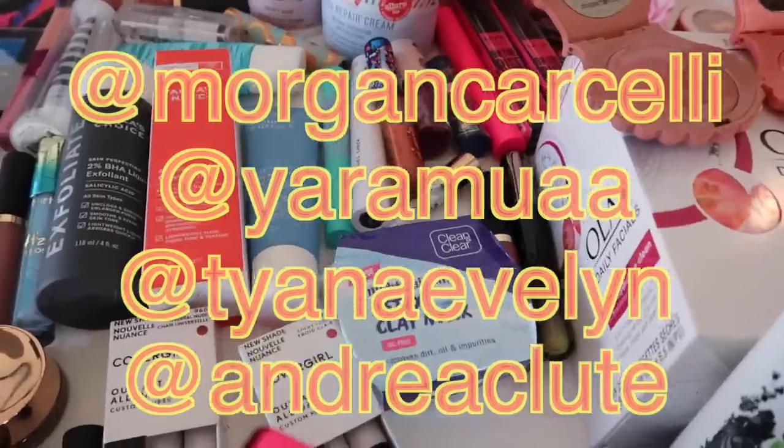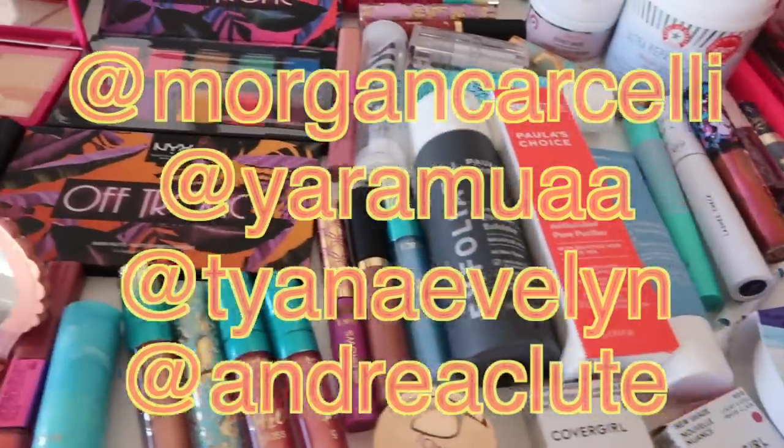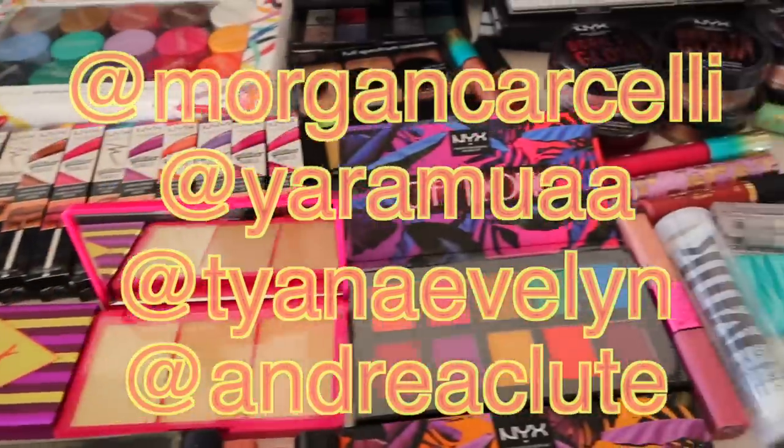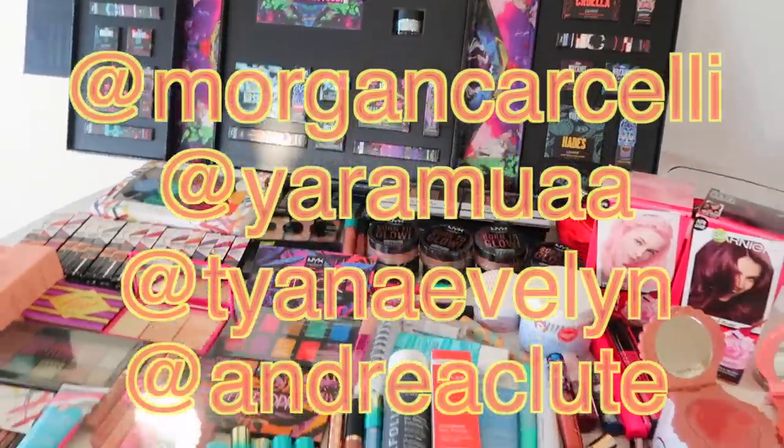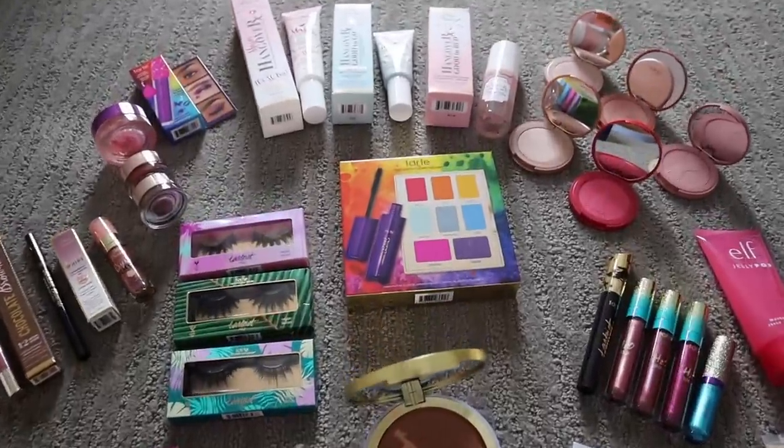Before we get into this, these are the winners of the last giveaway. Congratulations, enjoy. I'm going to be sending everything out this week. And this week's giveaway will be announced at the end of this video.